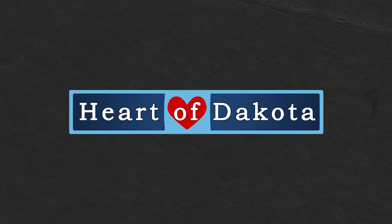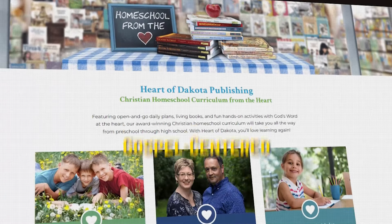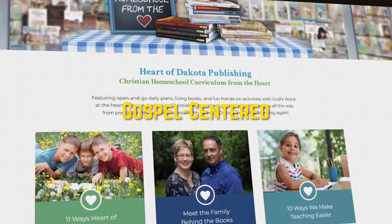Next up, we have the Heart of Dakota curriculum. This is a rigorous Charlotte Mason curriculum and a very gospel-centered program as well — it is well loved. Be aware that it is on the rigorous academic side, not the easier side. So if you're looking for something a little bit easier, this may not be for you. But if you're looking for something rigorous and Charlotte Mason, this is for you.